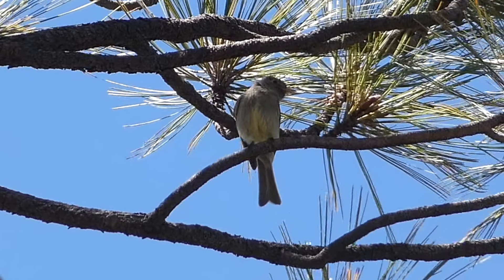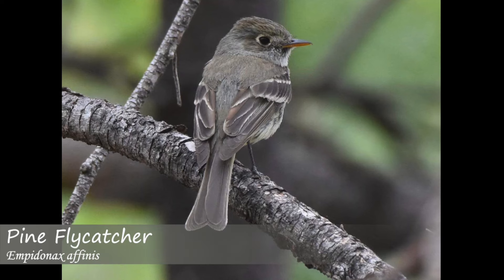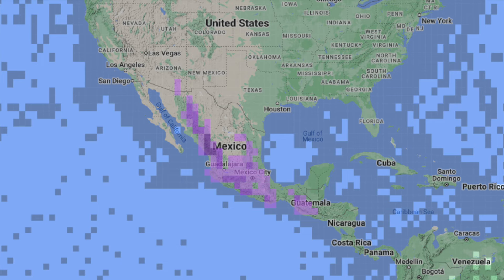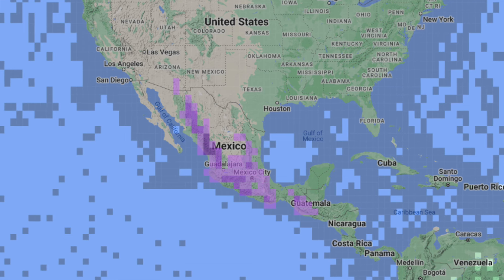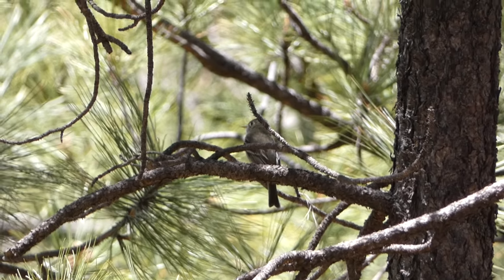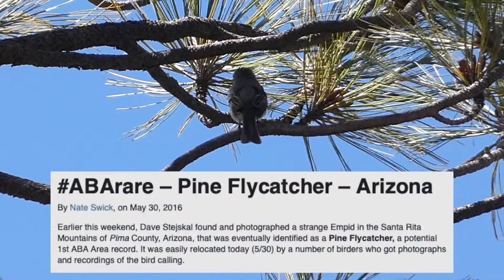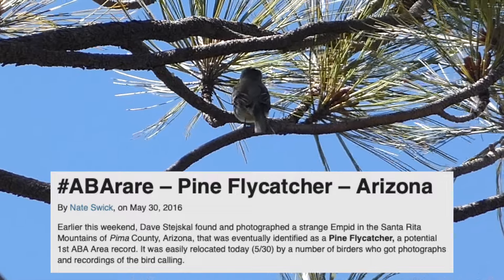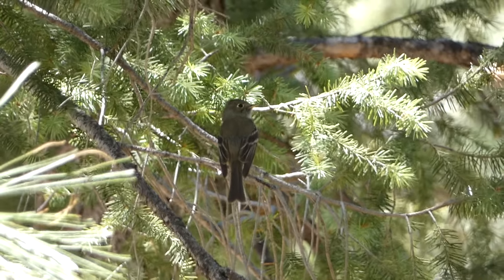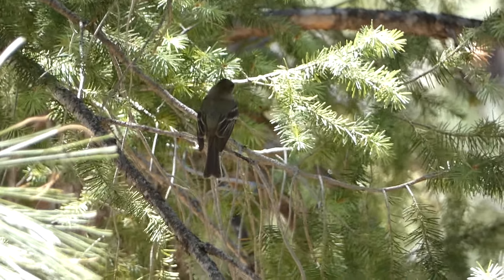The pine flycatcher is a small flycatcher species in the tyrant flycatcher family. They have olive gray colored backs, a yellowish wash on their underside, white wing bars, and a white eye ring. They are native to Mexico and northern Central America, and they are almost never found in the United States. In fact, this particular bird on Mount Lemmon was only the second individual ever recorded in the country, with the first being reported in 2016 south of Tucson in the Santa Rita Mountains. In their native range, pine flycatchers can be found in edge habitat with clearings and small trees, in addition to highlands and mixed pine and oak forests.